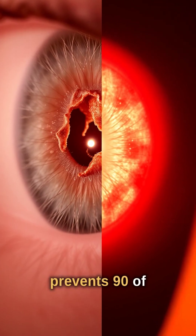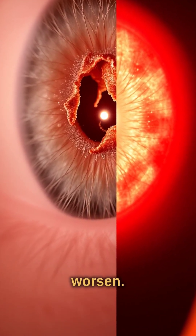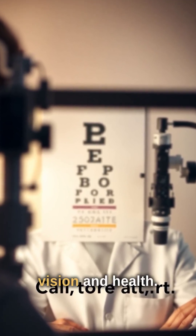Early detection prevents 90% of vision loss from diabetes and uncovers issues like hypertension before they worsen. Don't self-diagnose subtle eye changes — see a professional for exams that could save your vision and health.